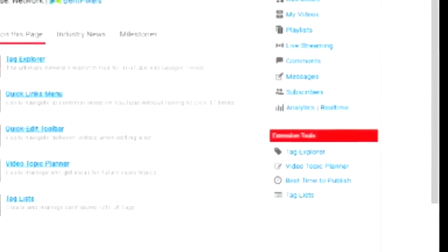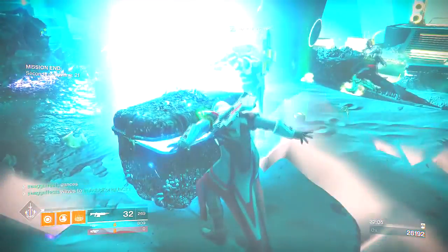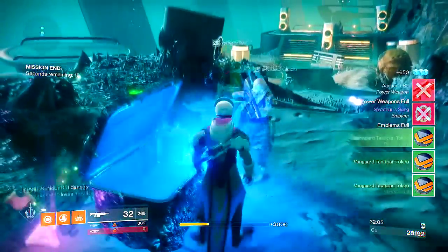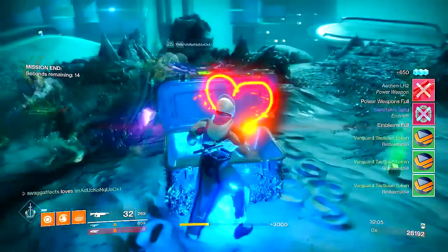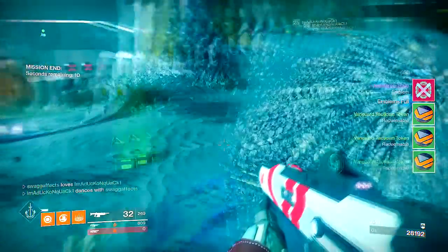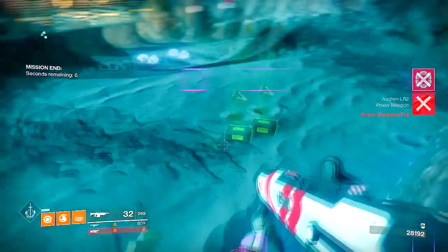With TubeBuddy, you can not only make your own thumbnail templates and apply them to videos all at once, but you can create embedded codes with full list options for adding videos or playlists to your website. You can also set any video as an end screen template, then easily apply its end screen elements to new uploads.